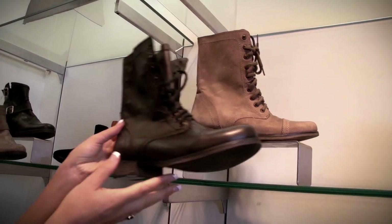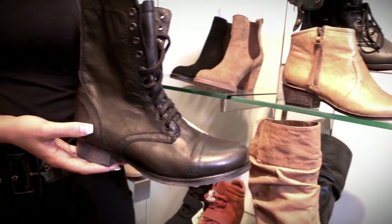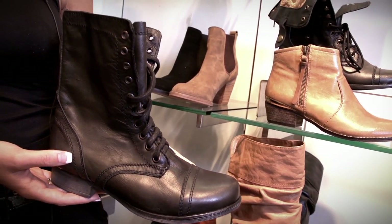Combat boots are another must-have item here at Town. Combat boots create a military chic look that can be worn during the summer and into the fall. Combat boots like these Steve Maddens can be paired with shorts for a more casual look, or they can be paired with high-contrasting basics like a white chiffon dress and a black blazer to create a more chic look.